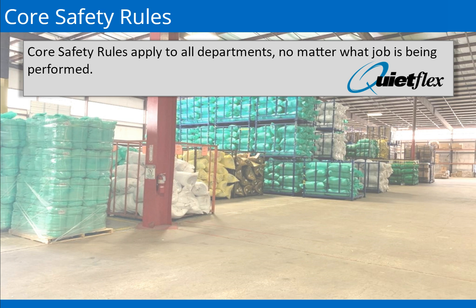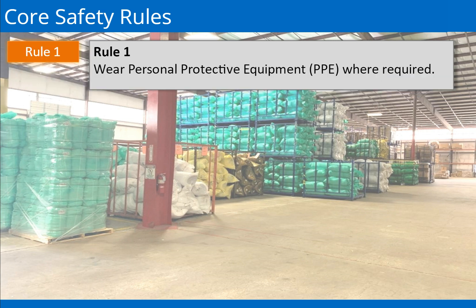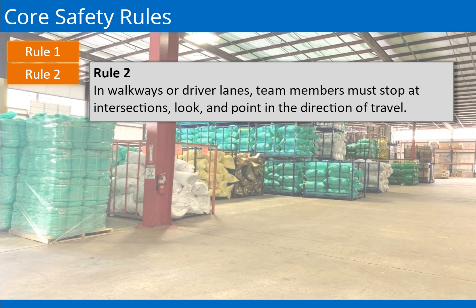Core safety rules apply to all departments, no matter what job is being performed. The core safety rules only cover general safety knowledge. Rule 1: Wear personal protective equipment, or PPE, where required. Rule 2: At every intersection, team members who are walking or driving a vehicle must stop, look, and point in the direction of travel prior to moving forward.